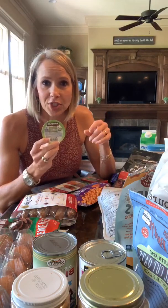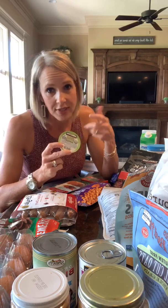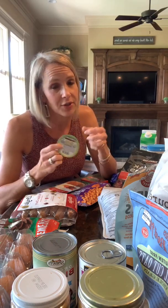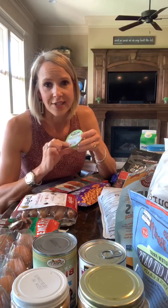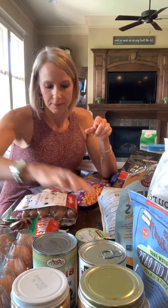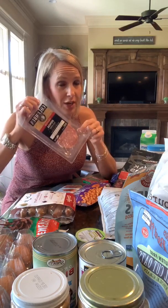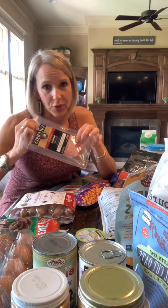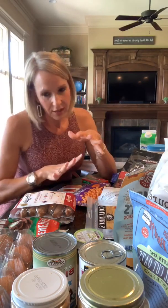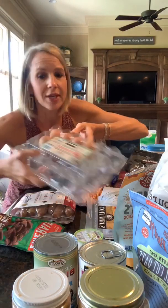Hummus is a good option — you can eat it with vegetables, or my husband and I like to put hummus on grilled hamburgers just as a sauce or spread. Salami is a good option too: fats and protein. And eggs are always good. We keep lots of eggs around at our house.